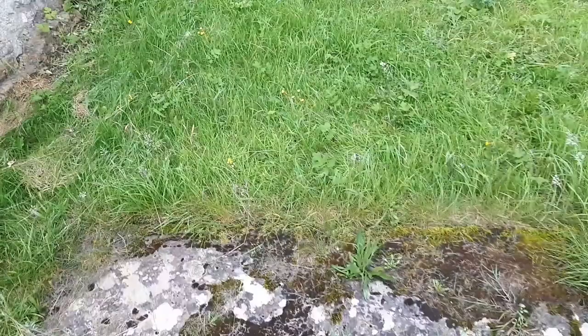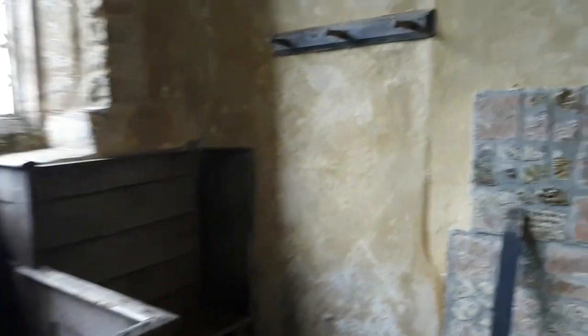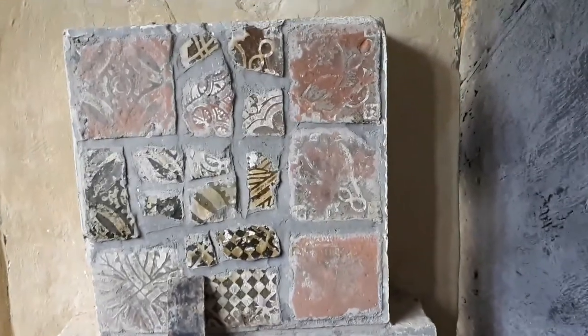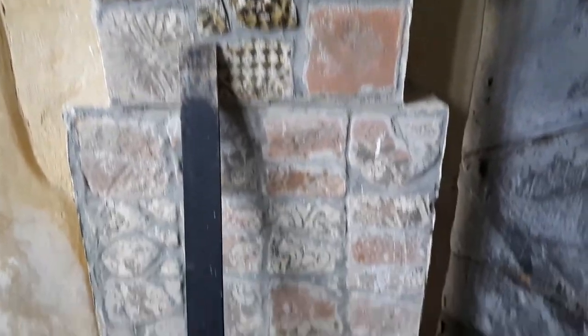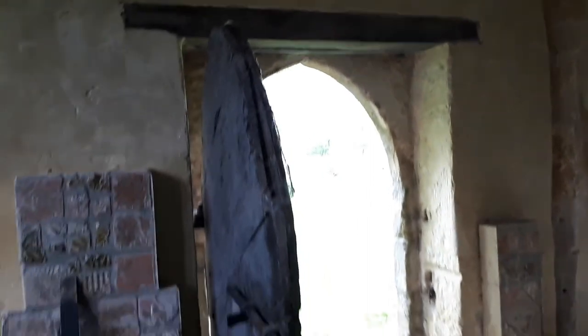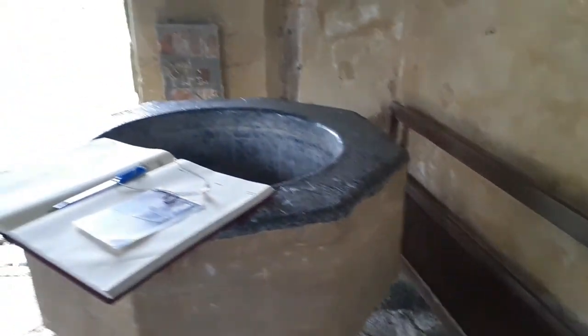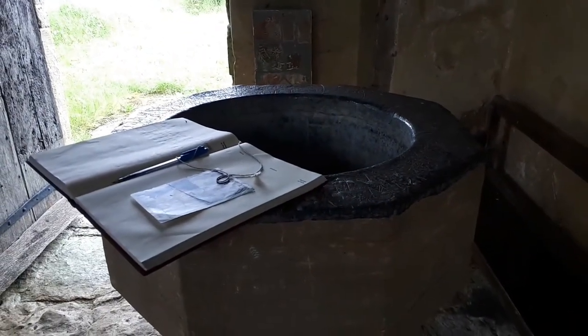Oops, do apologize — stood on that gravestone. In we go guys. Wow, this is... is that kind of tiles from the church or something? Looks a very old door, doesn't it.